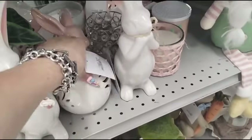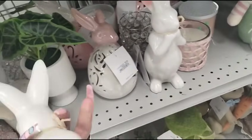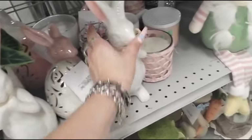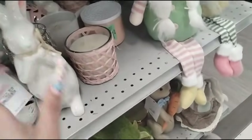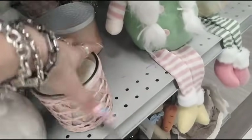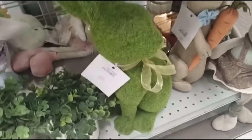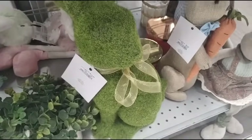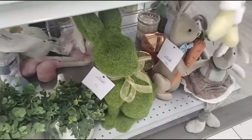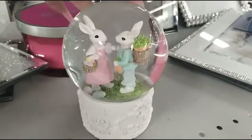Here we have more of the pink and white bunnies. These aren't dwarves, by the way. These are nice, $5.99. We have the big moss bunny — I know a lot of you guys like those — $14.99, not bad. Another cute globe, $9.99, the couple.